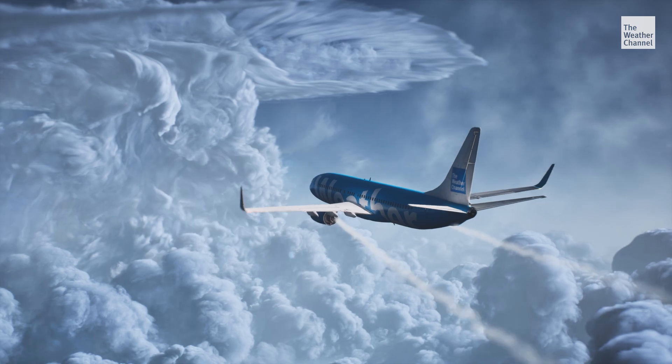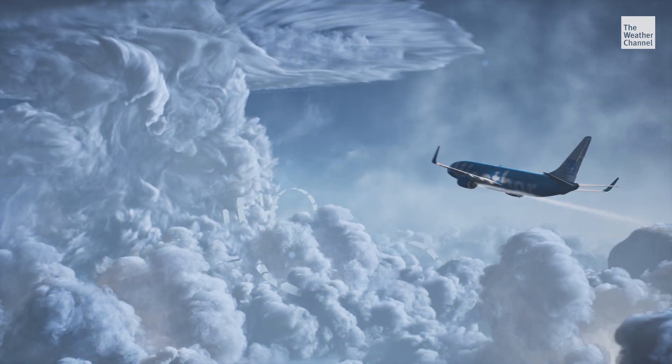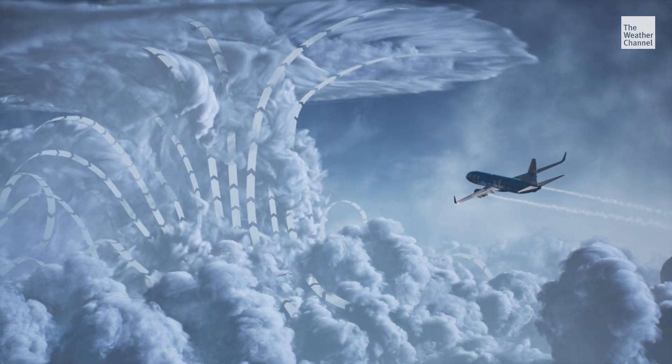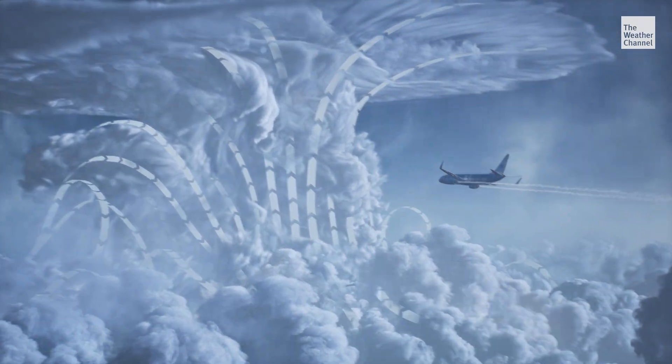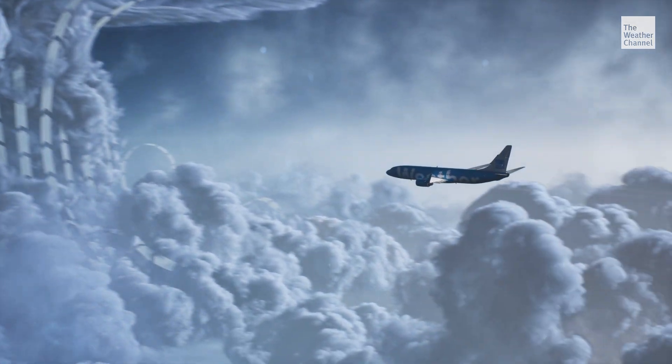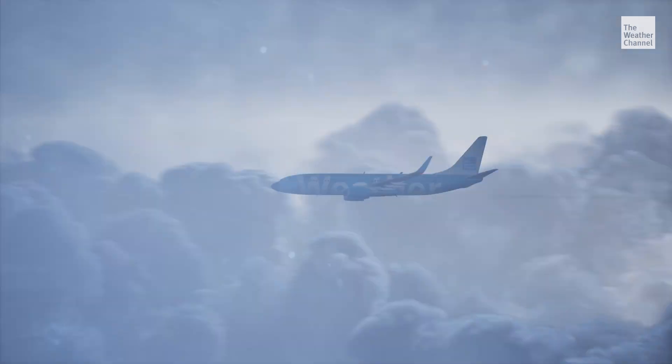But the most intense turbulence comes from thunderstorms. These thunderstorms create powerful updrafts and downdrafts that can toss even the largest aircraft around like a toy. Pilots do their best to avoid storms using tools like radar, but if they get too close, the flight may get really rough.